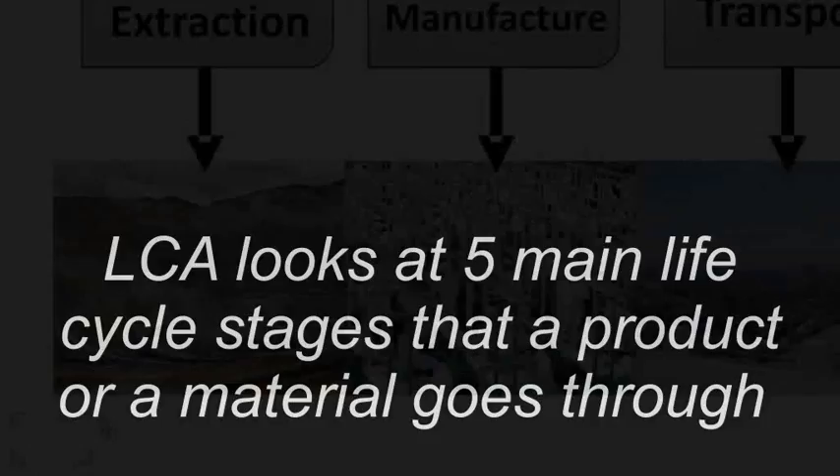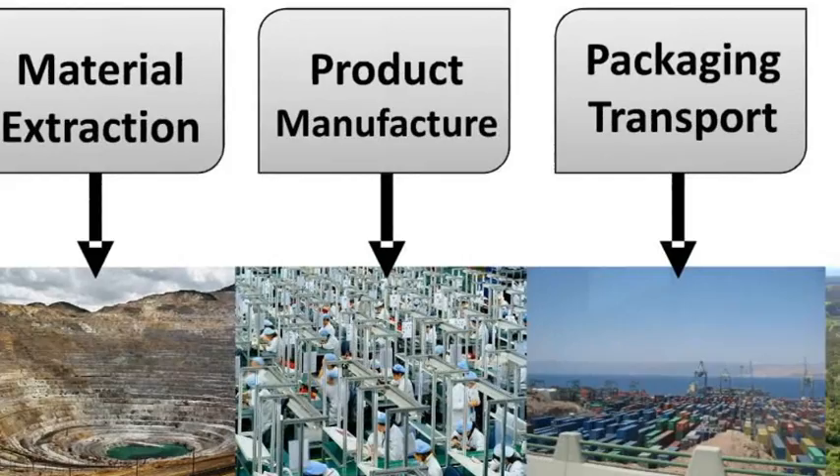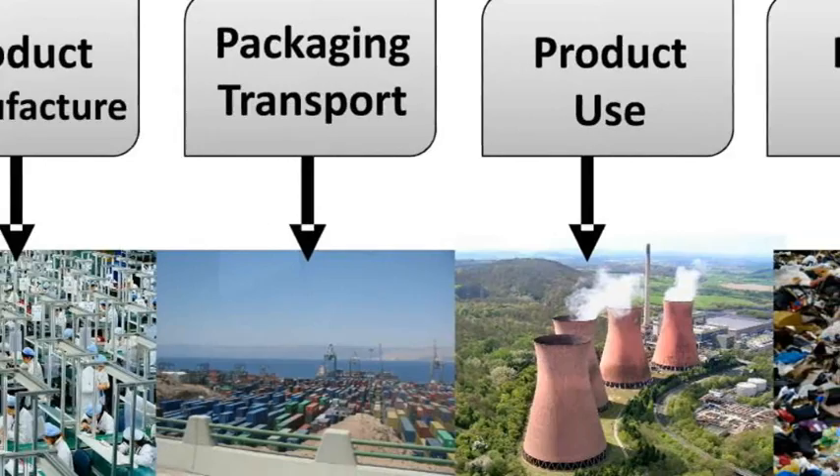There are five main life cycle stages: material extraction, product manufacturing, packaging and transportation — which happens across the line for the product — use, and end of life. These are the five main stages that a product goes through.